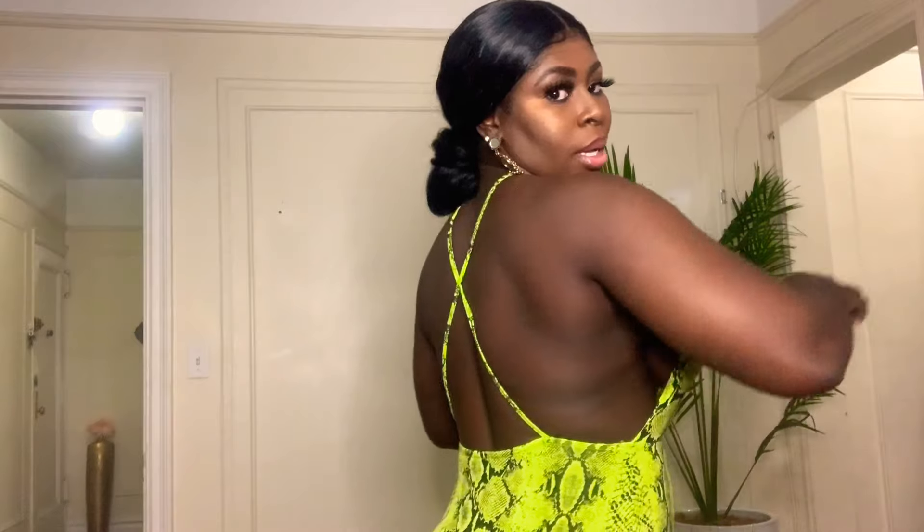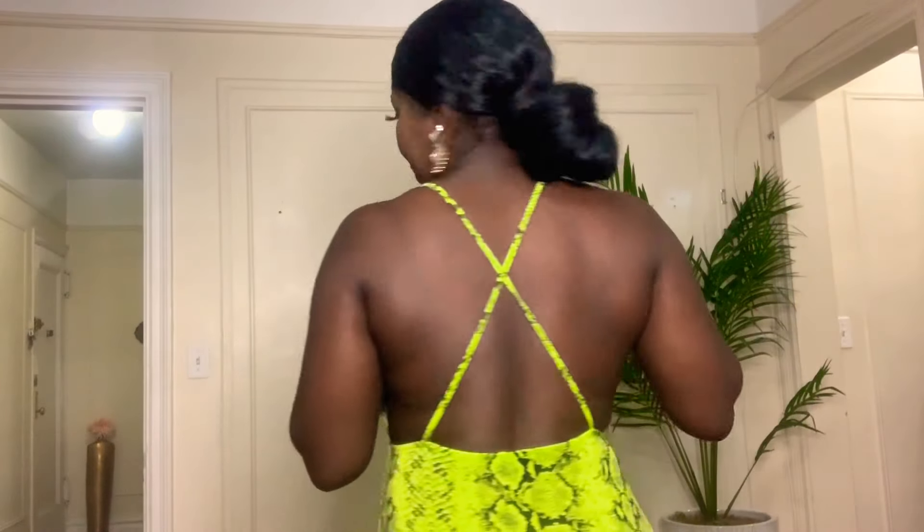This dress that I have on here is actually from Boohoo. I am like really stiff right now because if I move too much, the girls are going to pop out and we don't want that on YouTube. This dress is super cute but I have only been wearing it at home because it won't be able to survive going outside with my boobs popping because of how it is.